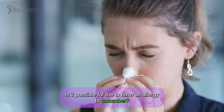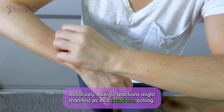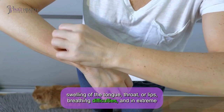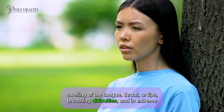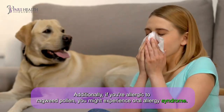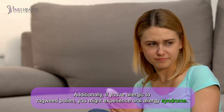Is it possible to have an allergy to cucumber? Absolutely. Allergic reactions might manifest as skin irritations, itching, swelling of the tongue, throat or lips, breathing difficulties, and in extreme instances, anaphylaxis. Additionally, if you are allergic to ragweed pollen, you might experience oral allergy syndrome.